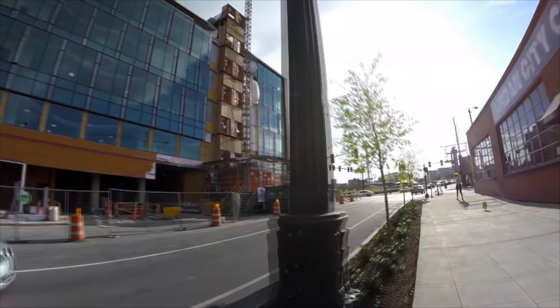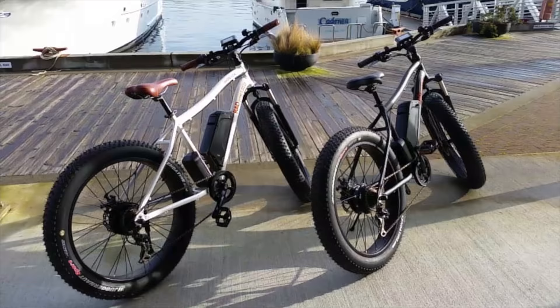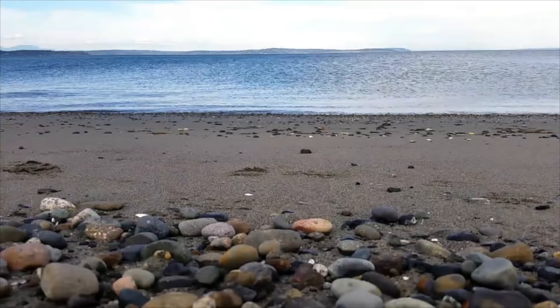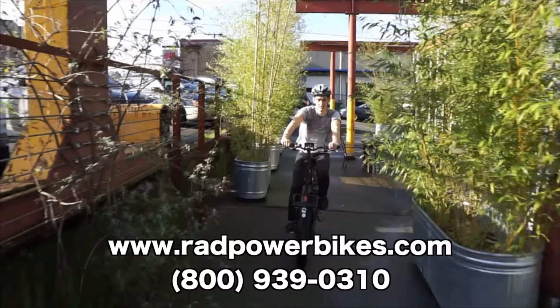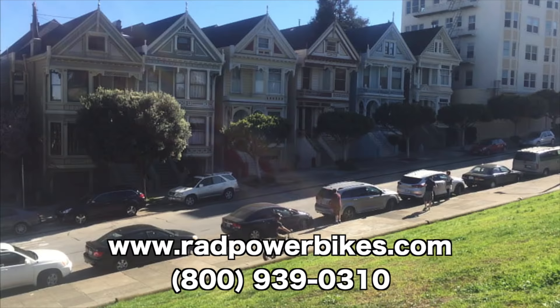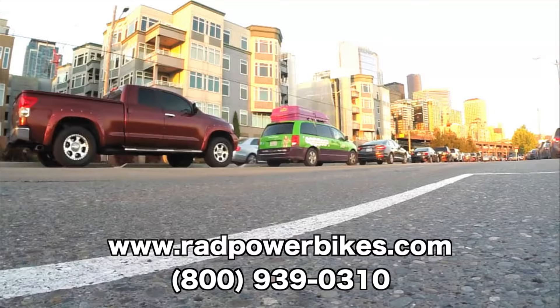Rad Power Bikes is an electric bike manufacturer offering direct-to-consumer pricing on powerful, premium electric bikes. Because they sell directly to you, the consumer, you won't see the large retail markup present if you were buying from a third party or a dealer, ensuring you're always getting a performance e-bike at a fraction of the cost. Visit www.radpowerbikes.com or call 1-800-939-0310 to learn more about their models or to place an order. Now offering free shipping on all four models.